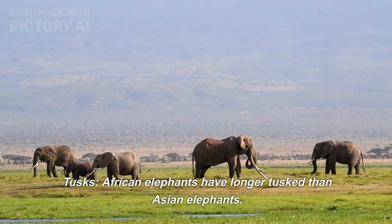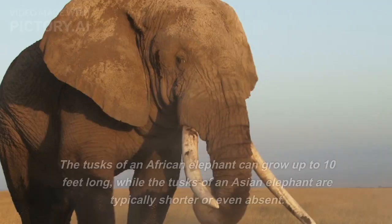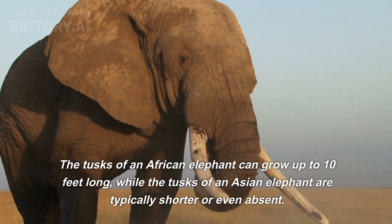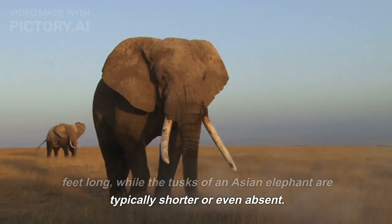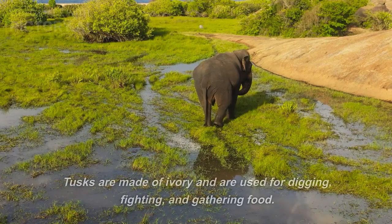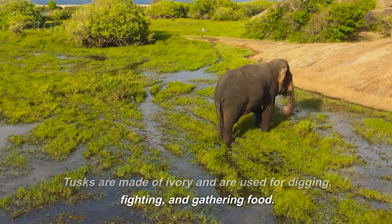Regarding tusks, African elephants have longer tusks than Asian elephants. The tusks of an African elephant can grow up to 10 feet long, while the tusks of an Asian elephant are typically shorter or even absent. Tusks are made of ivory and are used for digging, fighting, and gathering food.